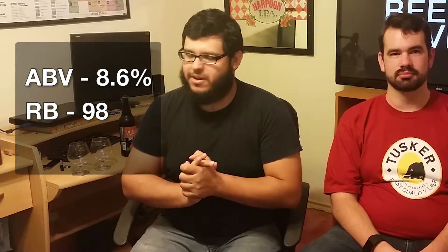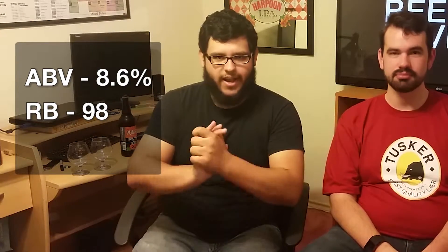Pumpkin comes in at 8.6% alcohol by volume. It's a 98 on RateBeer. It's a pretty good beer by all accounts. I'm not a huge fan of pumpkin beers — I gotta be in a specific mood to enjoy one. Depending on the spices, sometimes I like it, sometimes I don't.